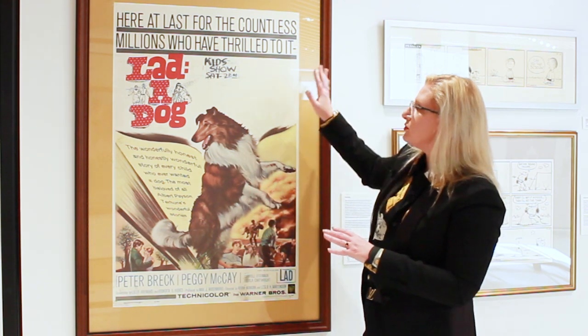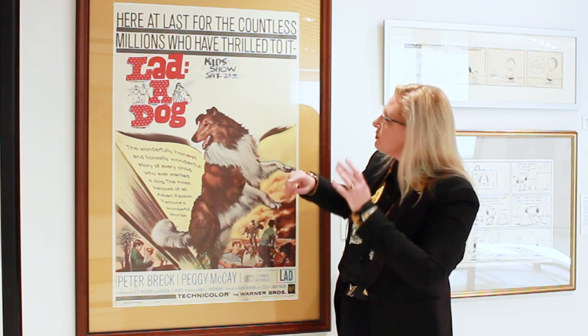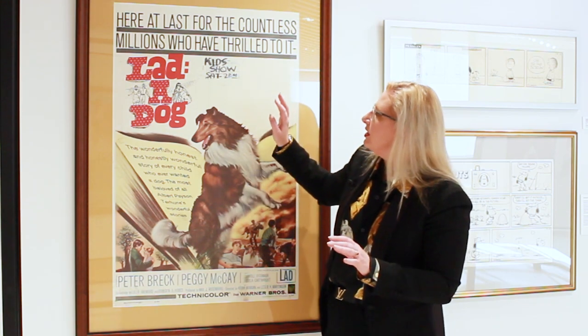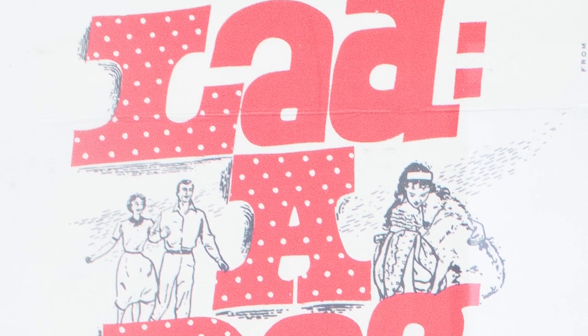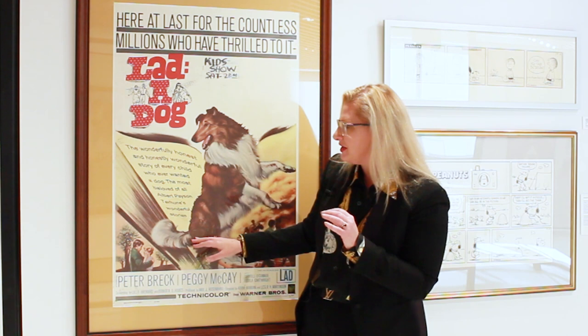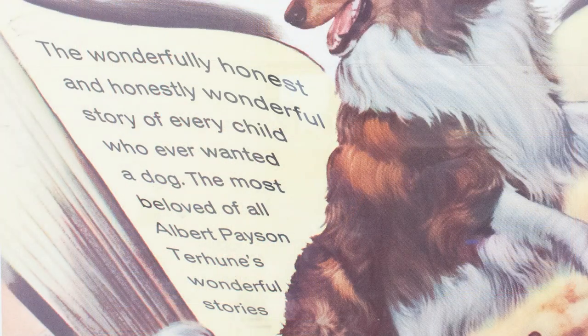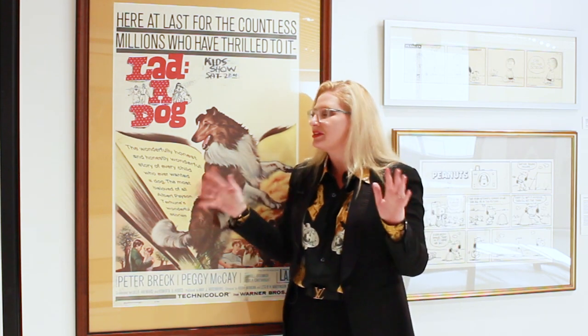The other really fun thing about posters like this is that you can see a bunch of different things going on. You have a gazillion different typefaces happening. I also love this section here where some of the letters are filled in with polka dots, and then around the lettering are these little vignettes — one of the mother and father, and then of a little girl hugging Lad so sweetly in this very hand-drawn cartoon style that I find adorable. Then you also have an extended tagline that is just choice copy: 'The wonderfully honest and honestly wonderful story of every child who ever wanted a dog.' If my mom's watching, I still want a dog. So yeah, that is Lad a Dog, and I think just a tremendous, wonderful way to start this exhibition.